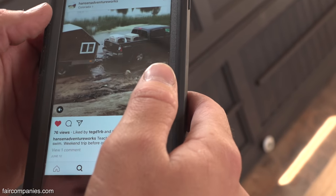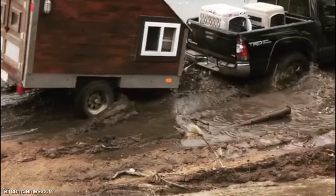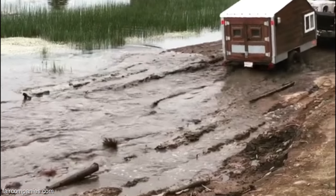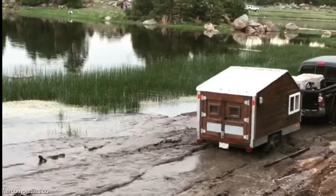Here is us going through the side of a lake with one of our campers. This is our personal camper. There was a super deep hole and somebody yelled at us — they said, 'Oh, you can make it, you have a truck.' It was very deep, but our camper did fine with it.